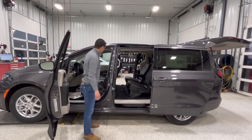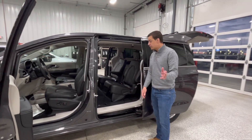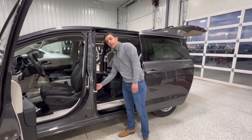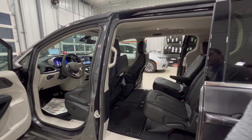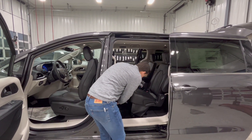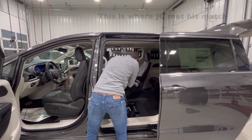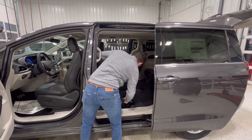One of the well-known features for the Pacifica — or used to be the Town & Country — is our awesome stow and go. We have a button right here, only on the driver's side for the Touring L models. You push that button, it gets the seat right out of the way for you. Just pull this tab here, pull it down — stow and go tab.